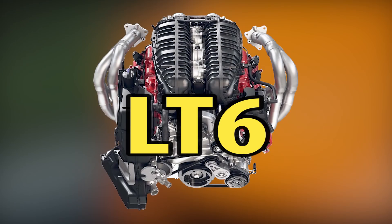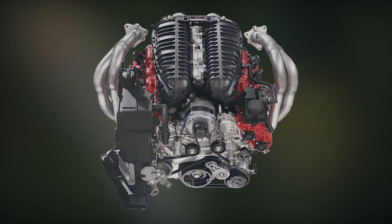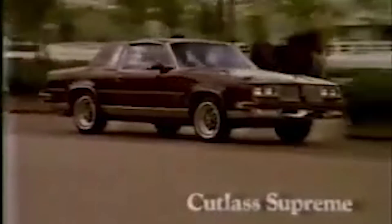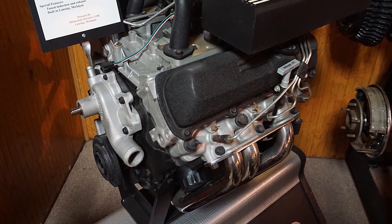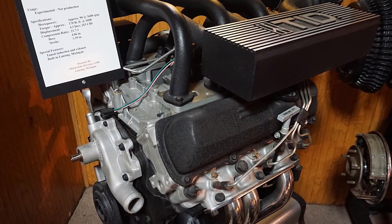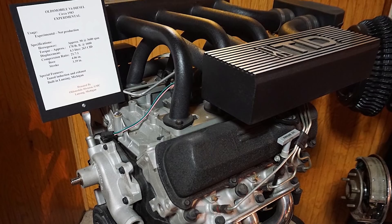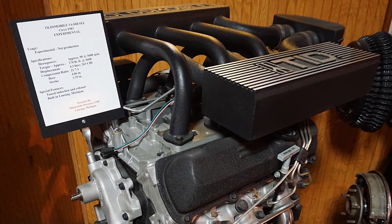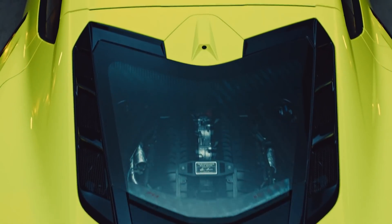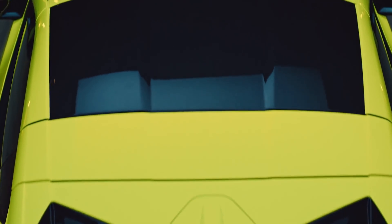The LT6 engine name isn't actually new. It's been used in past Oldsmobile, Chevrolet, and Buick cars such as the early 80s Cutlass, Malibu, Monte Carlo, and Regal. Don't get too excited and go junkyard shopping because the LT6 at that time was a 4.3 liter V6 diesel engine producing 90 horsepower and 170 foot-pounds of torque. Other than the LT6 name, there is nothing in common with the one found in the C8 Z06.